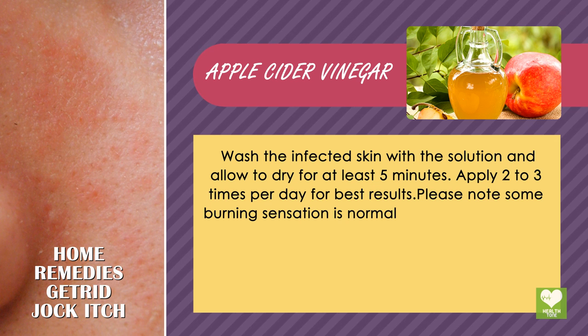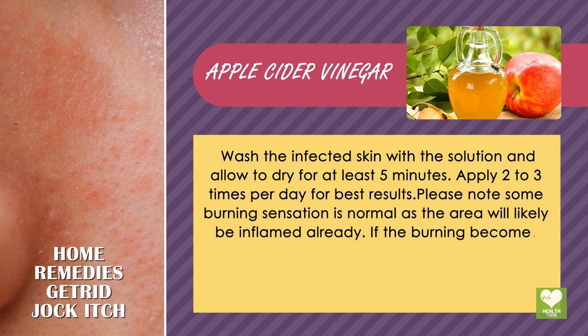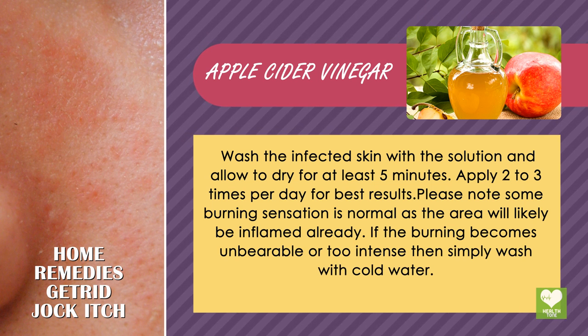Please note some burning sensation is normal as the area will likely be inflamed already. If the burning becomes unbearable or too intense, then simply wash with cold water.